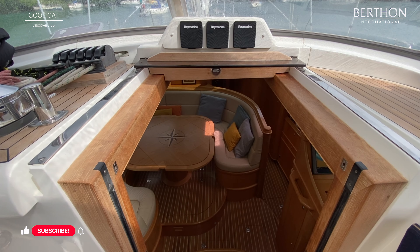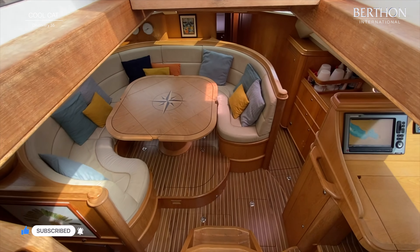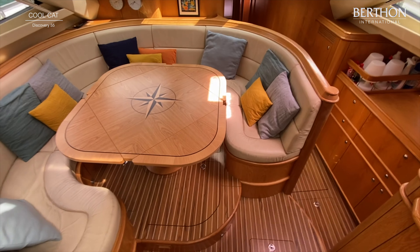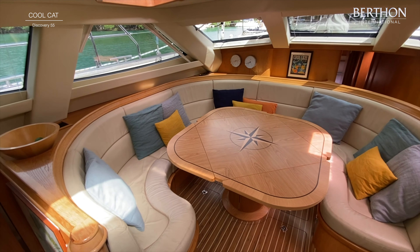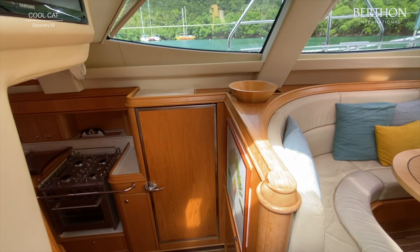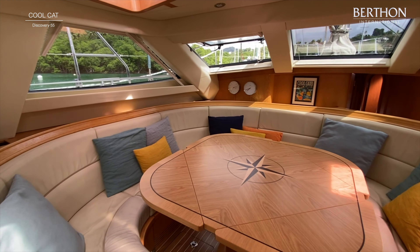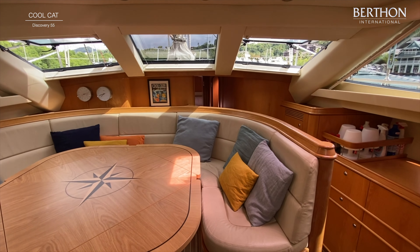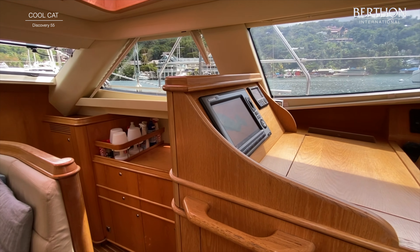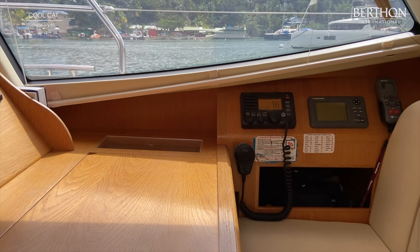Now we're going to have a look down below. You've only got three steps — very easy access. One of the things that is spectacular about this yacht is the teak and holly sole boards. Normally these yachts have laminate floors, which are very practical, but these soles look amazing. She's also got the iconic Discovery table — this is new 2019. The second owner preferred to have the conventional look, which is lovely. She's got quarter-sawn oak veneers and solids for the joinery, which is really durable and looks lovely.